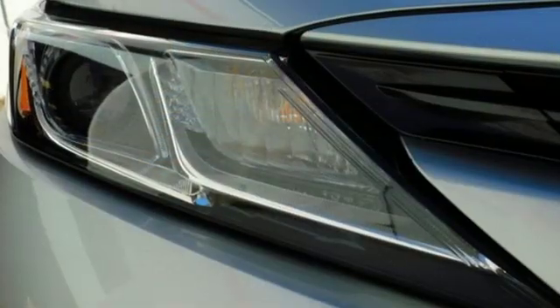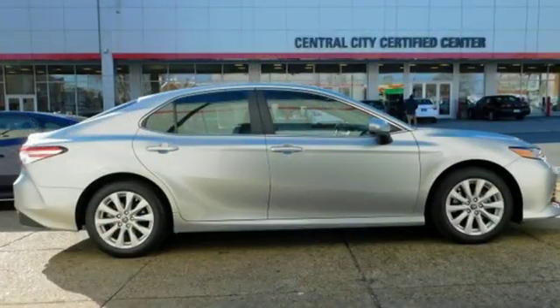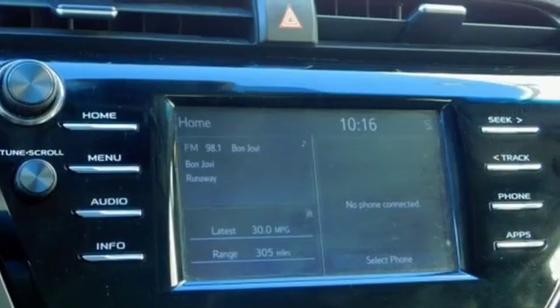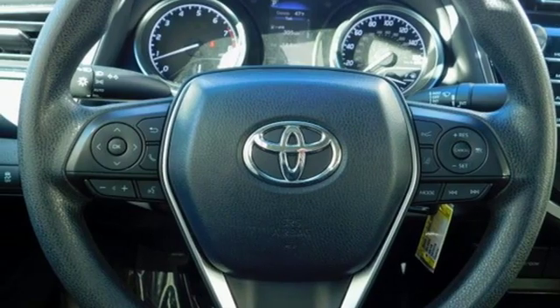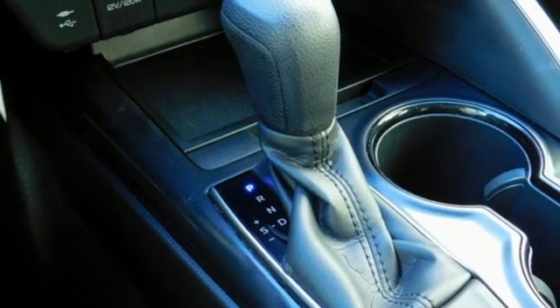It comes with the features you need: streaming audio, wireless phone connectivity, manual tilting steering column, smartphone wireless charging, manual telescoping steering column, automatic transmission, aluminum wheels, gas pressurized shocks, and an in-line four-cylinder engine.